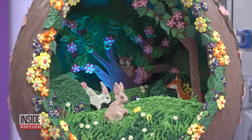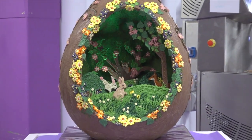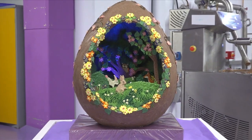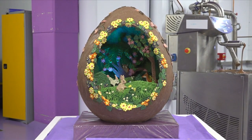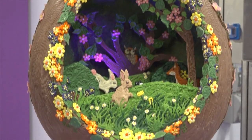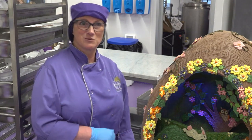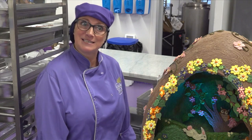This might be a chocoholic's Easter basket dream. Two chocolatiers have created an intricately designed Easter egg that weighs over 88 pounds. It is an impressive three feet tall, weighing 40 kilograms — equivalent to 889 chocolate bars. Cadbury is involved, and it's a true chocoholic's delight.